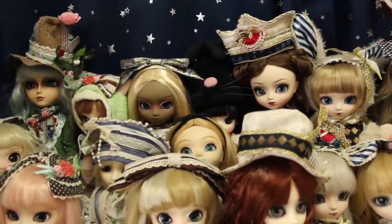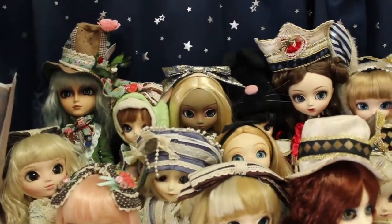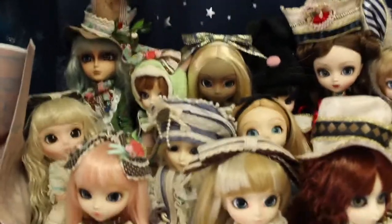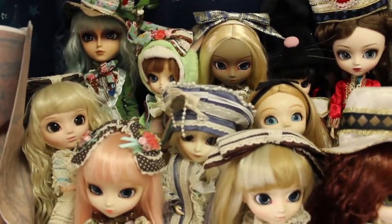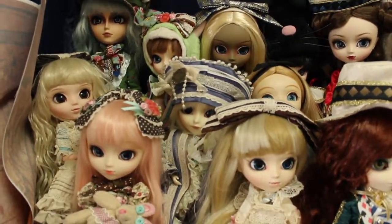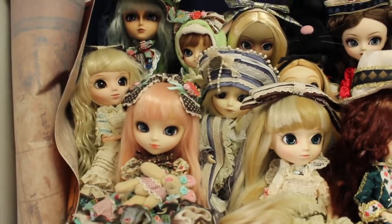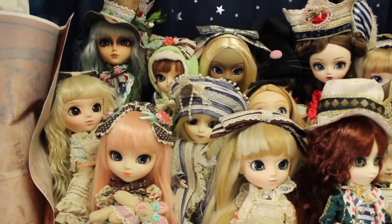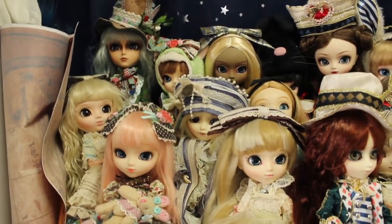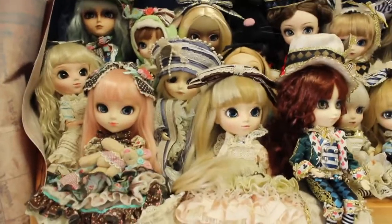Then you have another Alice - I only have Alice in that series basically. Then we have some Romantic and Dujardin dolls. I still don't have the mint Alice Dujardin, which is the last one I'm missing. And I don't have the romantic monochrome either.